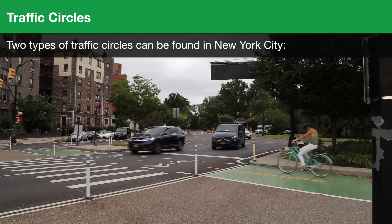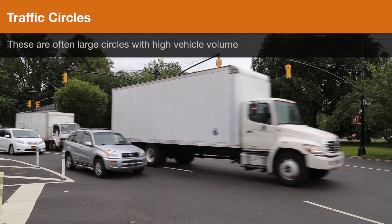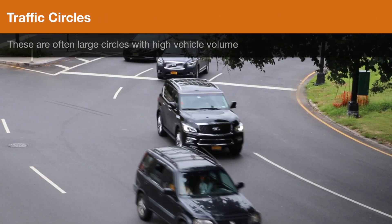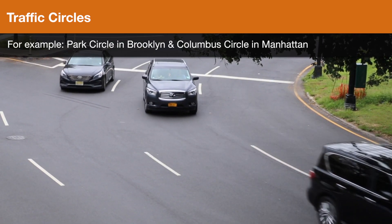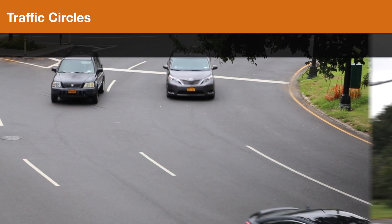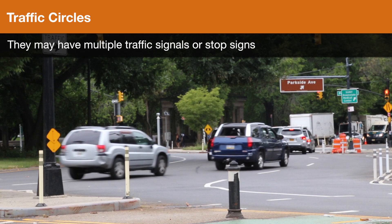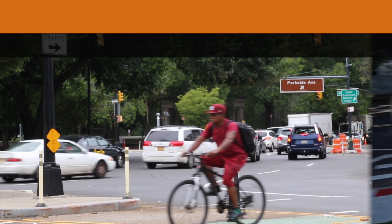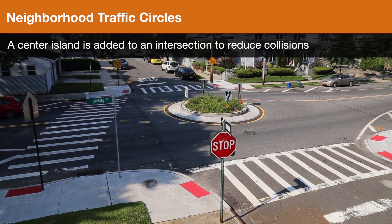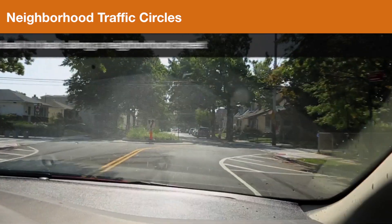Two types of traffic circles can be found in New York City. The first type is traffic circles — often large circles with high vehicle volume. For example, Park Circle in Brooklyn and Columbus Circle in Manhattan. They may have multiple traffic signals or stop signs. The second type is neighborhood traffic circles, where a center island is added to an intersection to reduce collisions, often installed back to back along a neighborhood street.